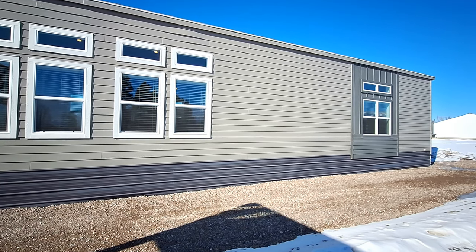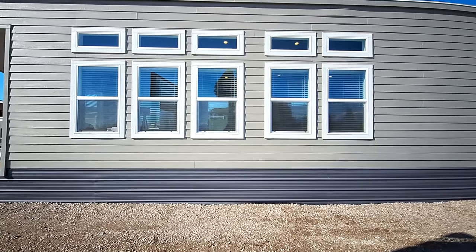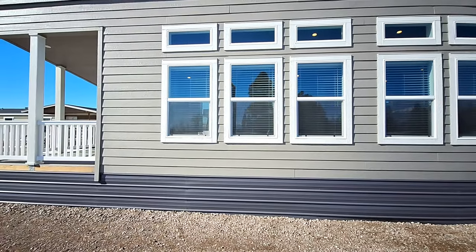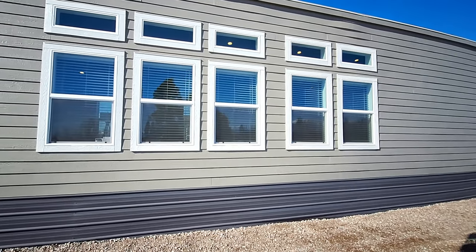Well hello and welcome. This is Nate, and if y'all liked The Loft — which was a three-bedroom two-bath home — you're gonna love this one if you're looking for a one-bedroom one-and-a-half bath.